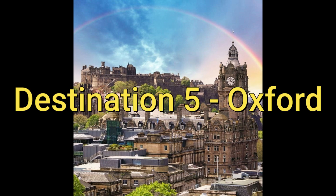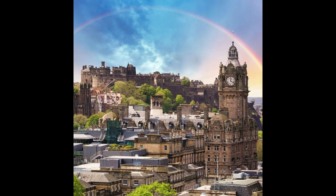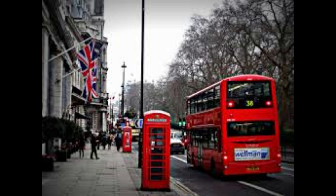Destination 5: Oxford. Another university town worth visiting is Oxford. Home to the famous Oxford University, this city has a rich history and plenty of stunning buildings to explore. Visit the Bodleian Library or take a walking tour of the city's colleges.